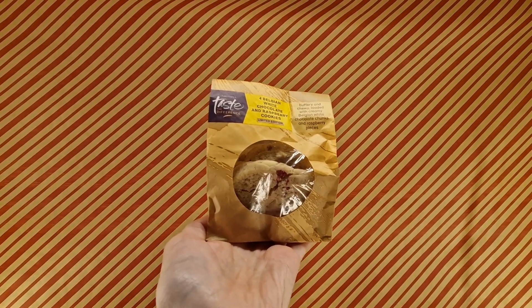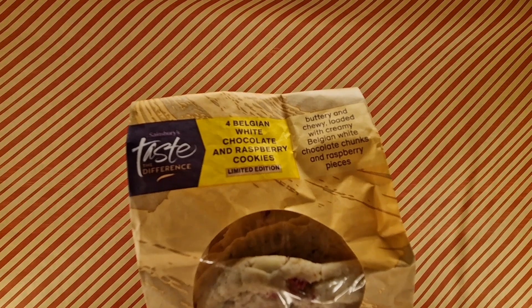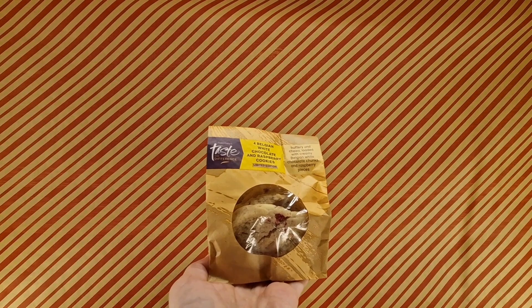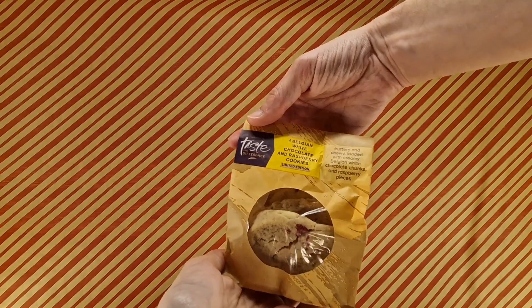Let's check these out. These being Sainsbury's Taste the Difference Belgian White Chocolate and Raspberry Cookies, which are a limited edition. Sound good to me — that's why I picked them up. We just need to crack them open, don't we? We do indeed.